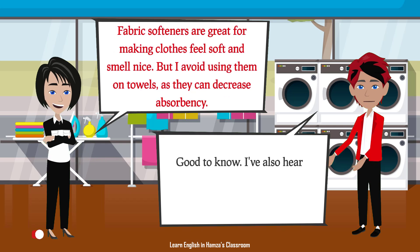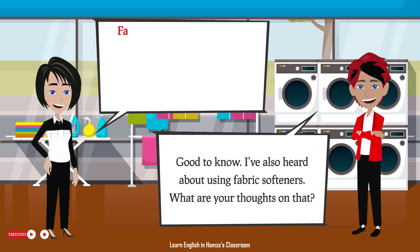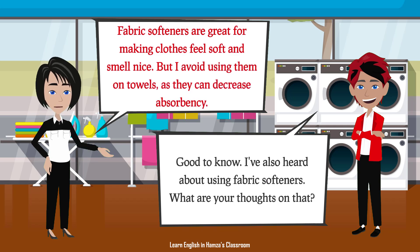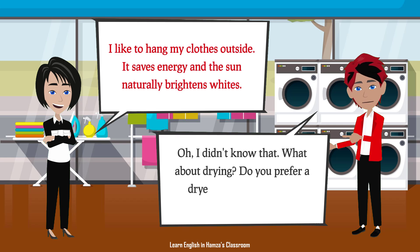Good to know. I've also heard about using fabric softeners. What are your thoughts on that? Fabric softeners are great for making clothes feel soft and smell nice. But I avoid using them on towels, as they can decrease absorbency. Oh, I didn't know that. What about drying? Do you prefer a dryer or hanging clothes outside?